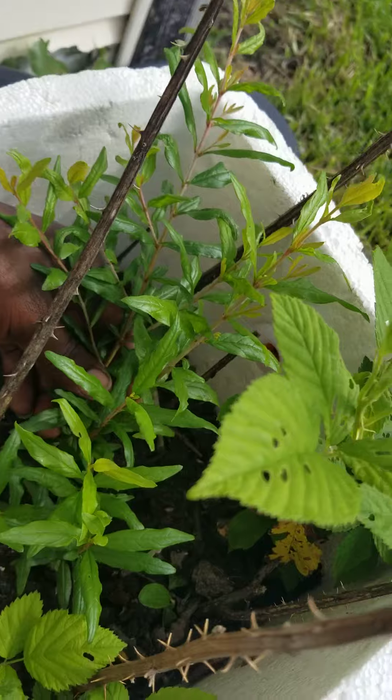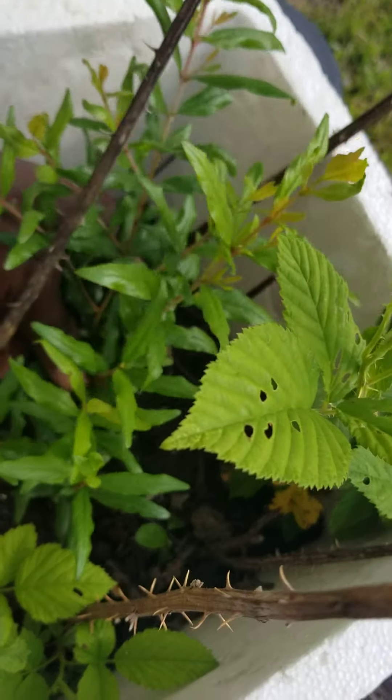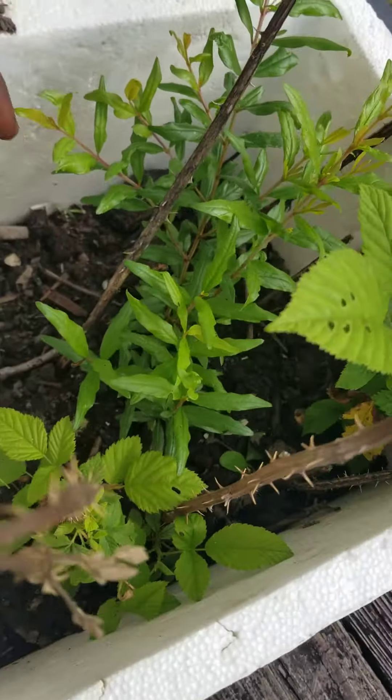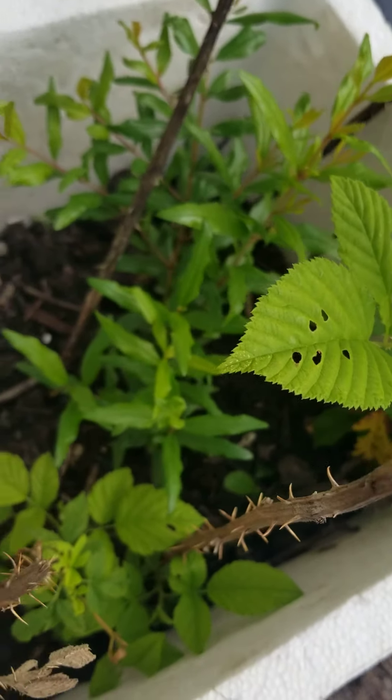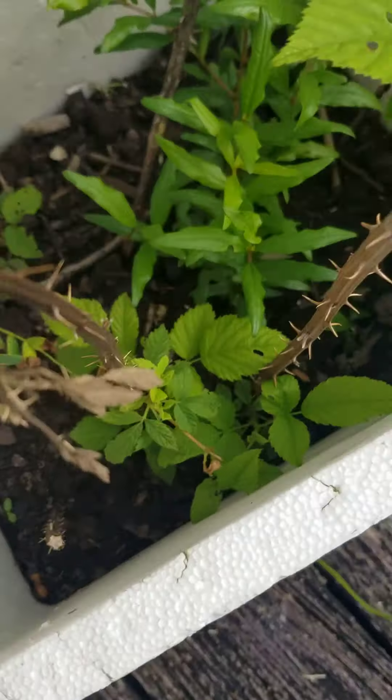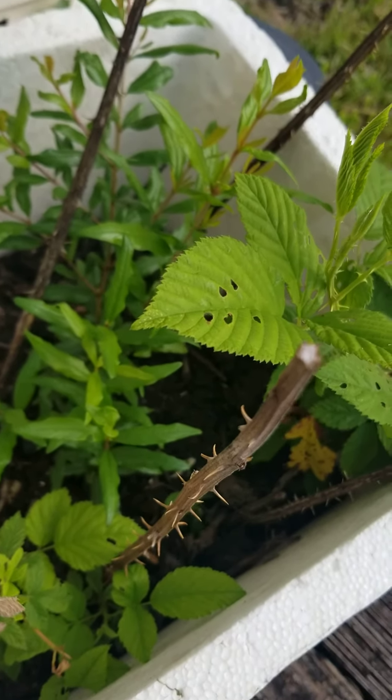I know some people say you can trim it and do this to it, but I said I'm going to just let it grow — just like if it was in the woods. So it's growing! I didn't touch it.